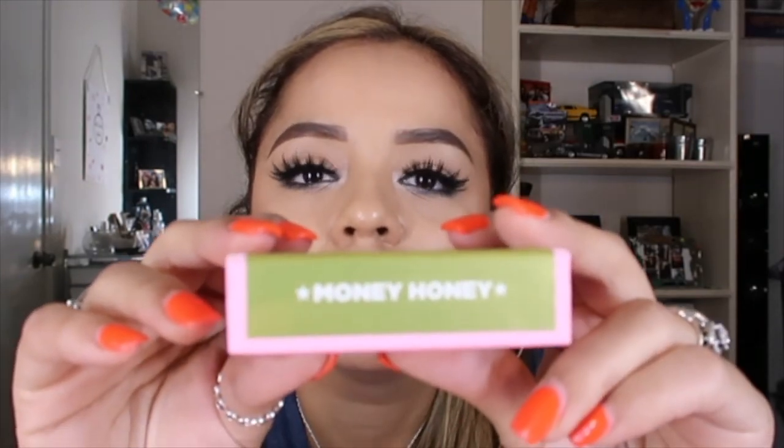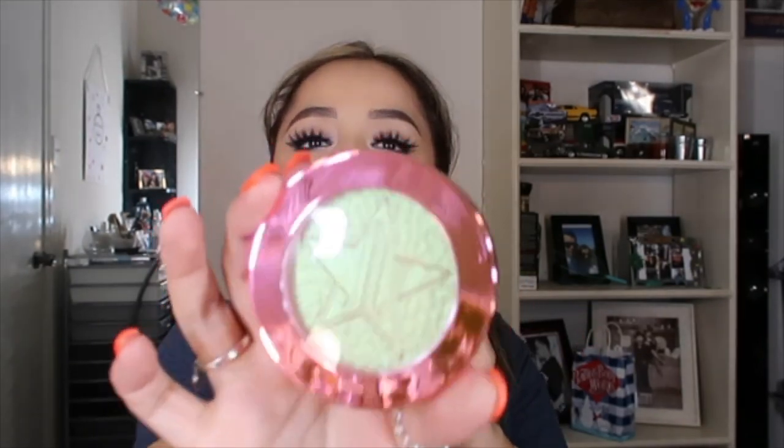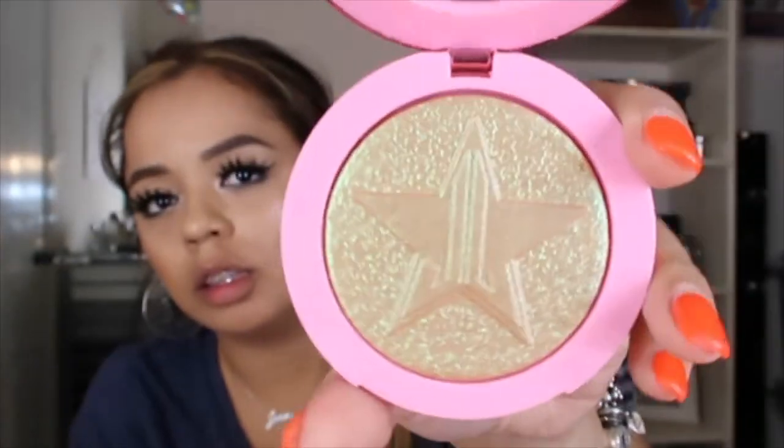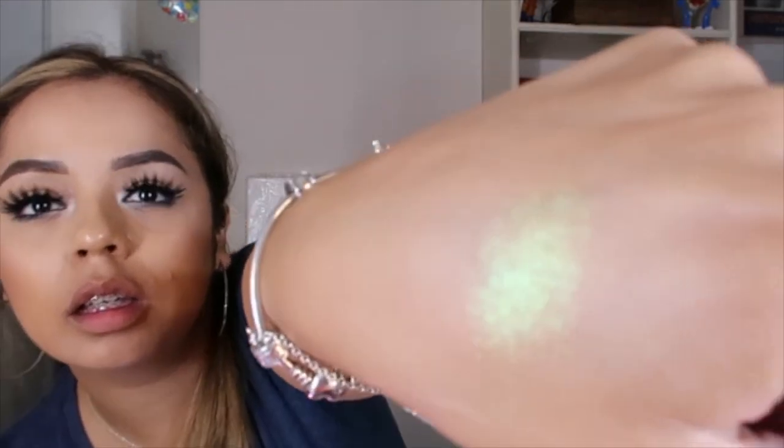Speaking of highlighters, I got a Supreme Frost in Money Honey! Oh baby, this is so pretty — the packaging is gorgeous. If you can see that, it looks really pretty in person. The swatch looks really nice — it looks like a holographic type, kind of greenish, kind of goldish. I can't wait to try that.